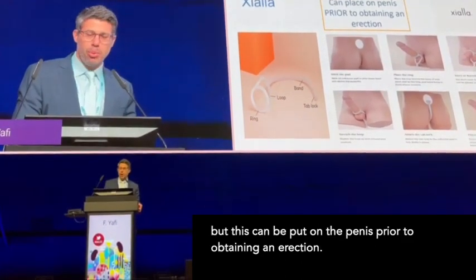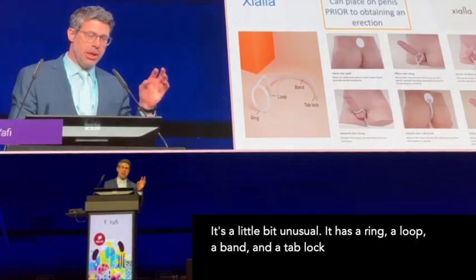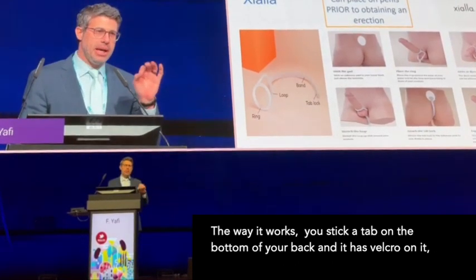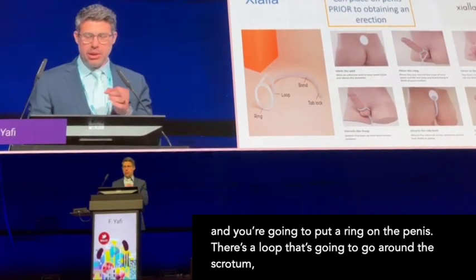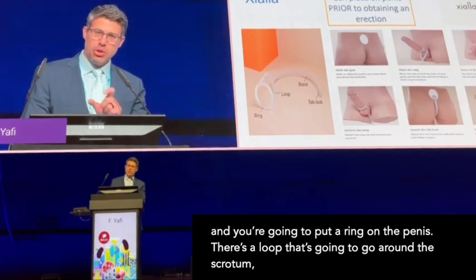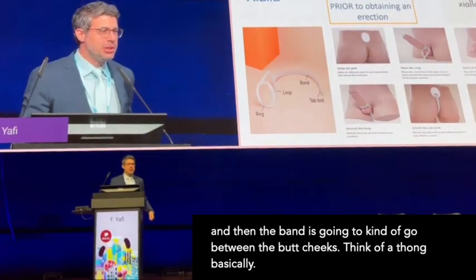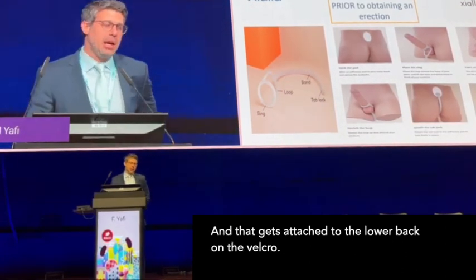It's going to be placed on the penis prior to obtaining an erection. It has a ring, a loop, a band, and a tab lock. You stick a tab on the bottom of your back — it has a Velcro on it — and you put a little ring on the penis. There's a loop that goes around the scrotum, and the band goes between the legs. Think of a thong, basically. It then attaches to the lower back on the Velcro.